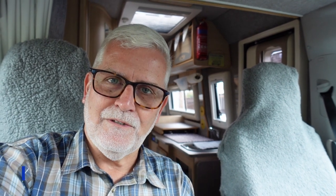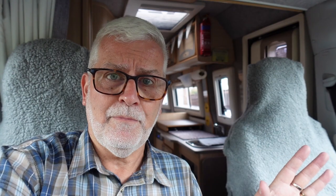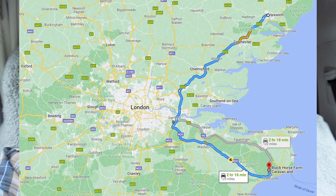Yorkshire Motor Roamers — Kev and Tracy are with us on this tour for the entire six weeks. They left Yorkshire yesterday and stayed in Chapel, which is near Colchester, not far from us — only about 25 miles. So we'll both be travelling not together but in a similar direction: down the A12, around the M25, and then down to Folkestone. There are heavy thunderstorms with localised flooding in Kent today, and the rain has just started here as well.